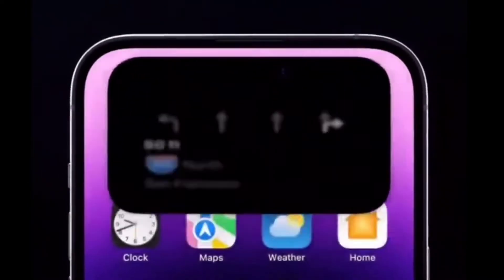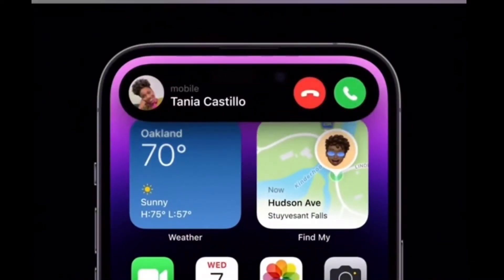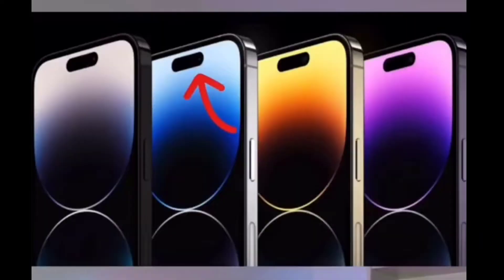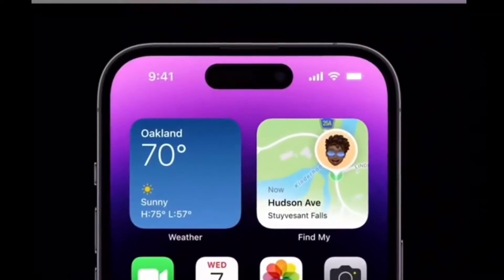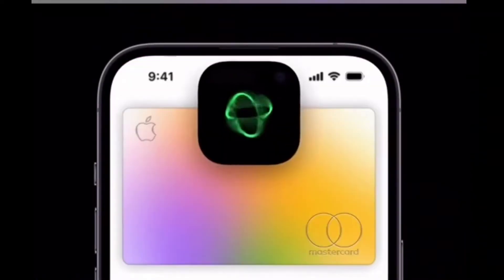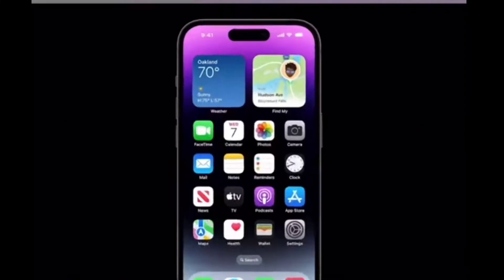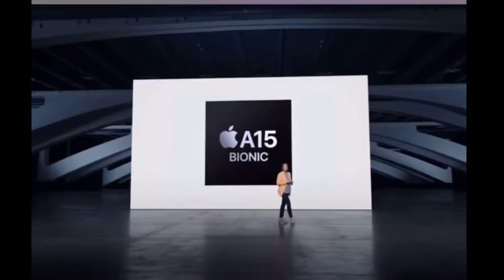iPhone has changed from a notch to a pill cutout, and they call it the Dynamic Display. It will be the main center of your multitasking, as they use this to distract you from the big pill shape. The iPhone 14 Pro is the only model that is going to have the pill cutout — the normal 14 and 14 Plus will still have the notch, but the 14 Pros will have the Dynamic Display.